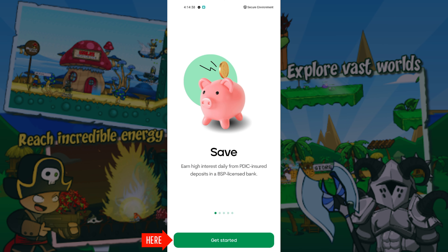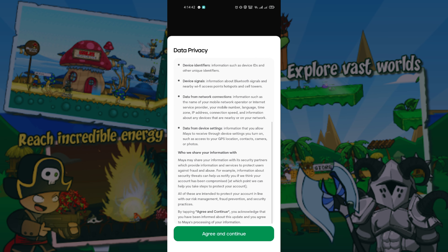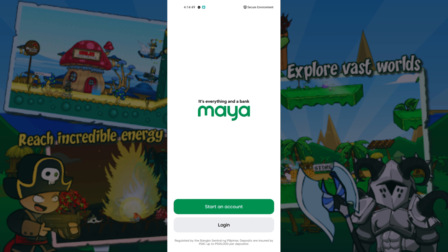Click Get Started to create an account. Just follow the on-screen instructions. Click Start an Account.